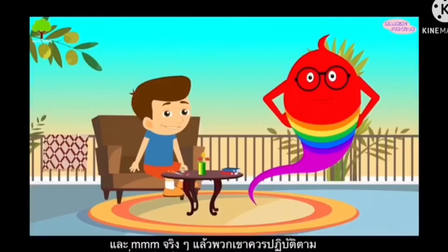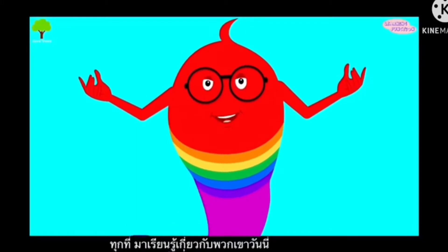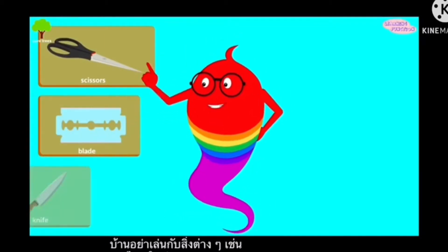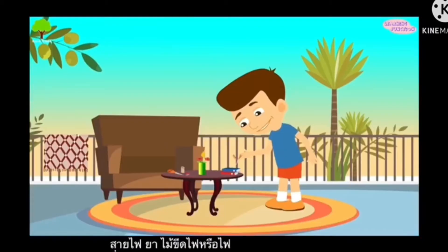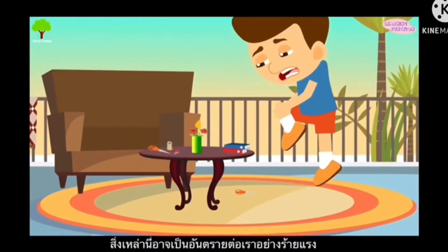Let's learn about them today. We should be careful at home. Do not play with things like scissors, blades, knives, switches or wires, medicines, matchsticks or fire. These can be extremely harmful for us. For example, if you play with scissors you might get cut.